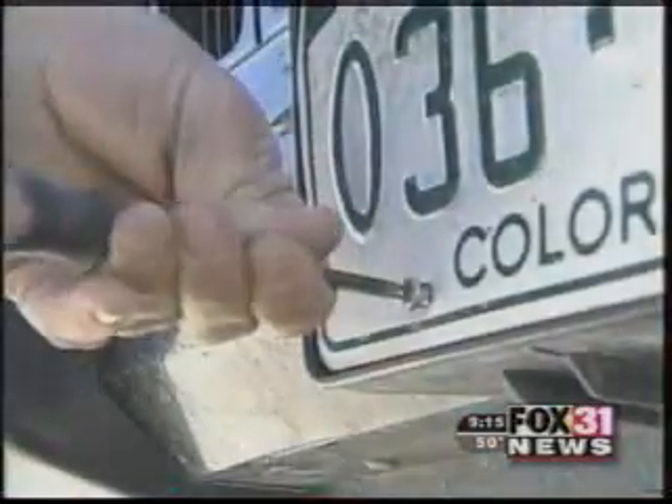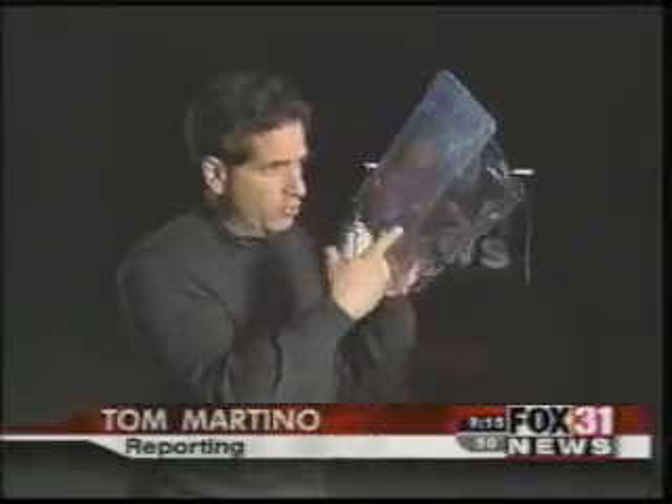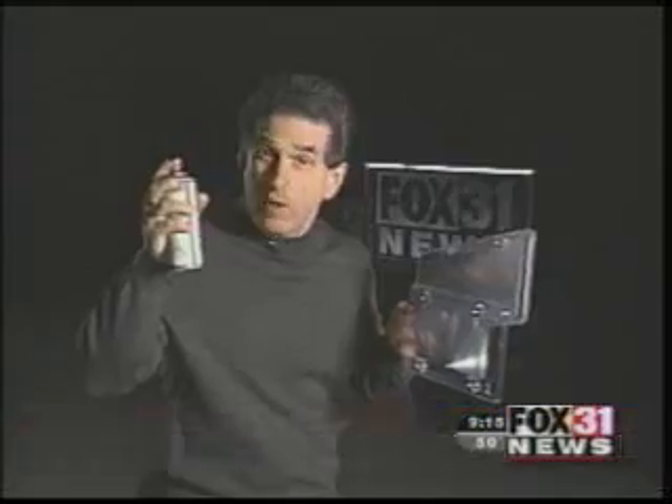If you want to protect your rear end, keep it in the car and take a look at some products that promise to outsmart photo radar. Two of the products are special plate covers. One is a special spray. Do they really disguise your license plate numbers? We put these to the test to find out.